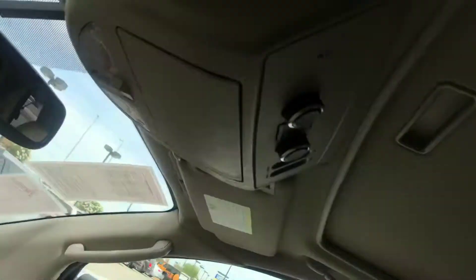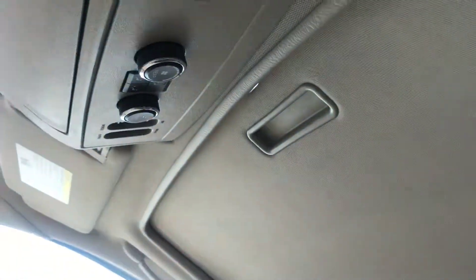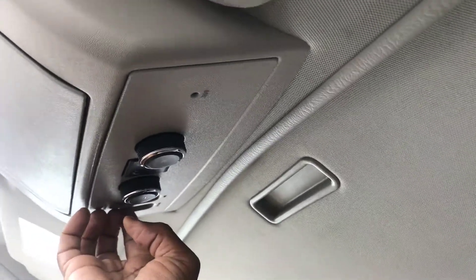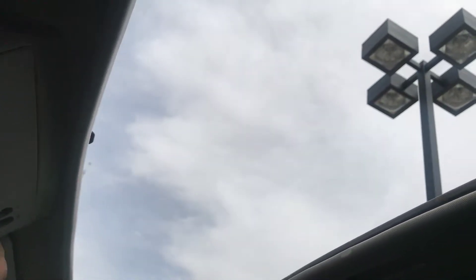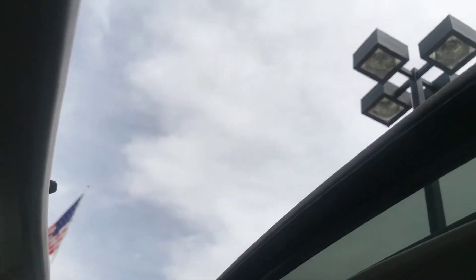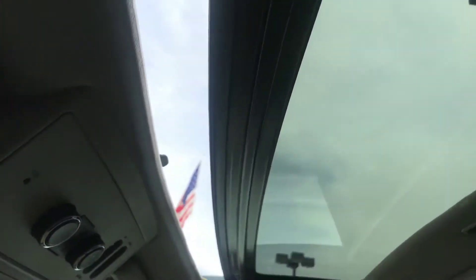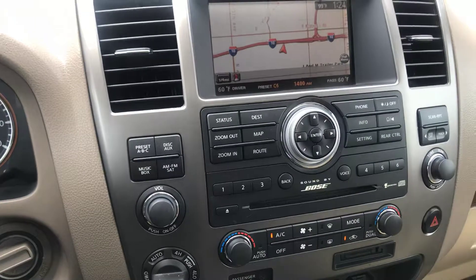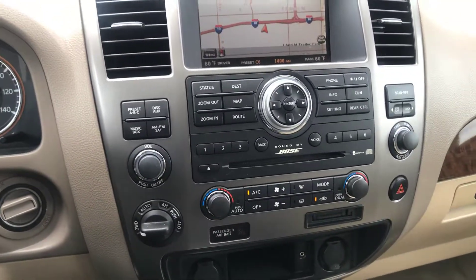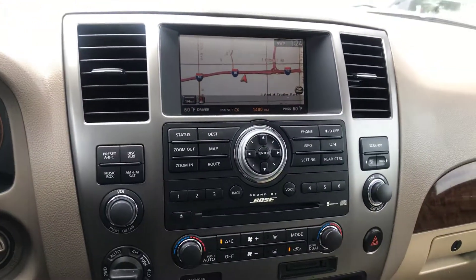I almost forgot — the moonroof. It does have a moonroof on it. Press one button and it opens; press that same button and it closes. So you have a very nice moonroof in this vehicle. Again, this is Jerry, the Internet Sales Manager — 602-471-9776. Thank you.